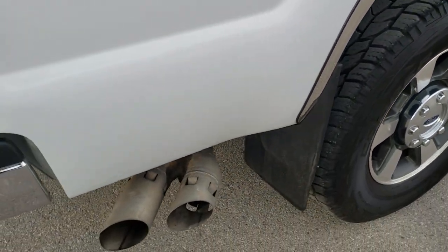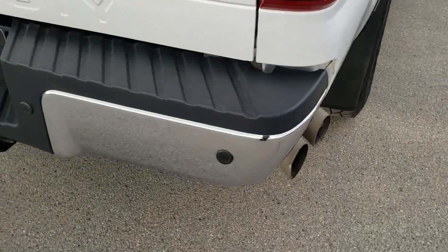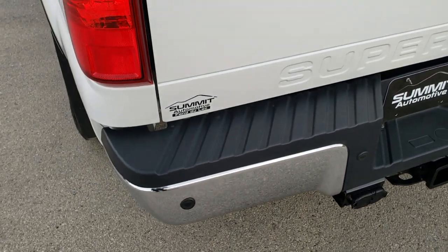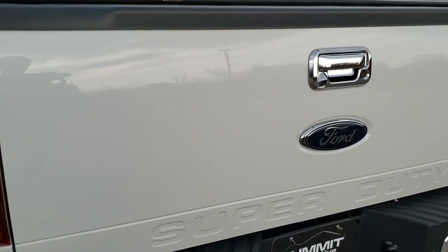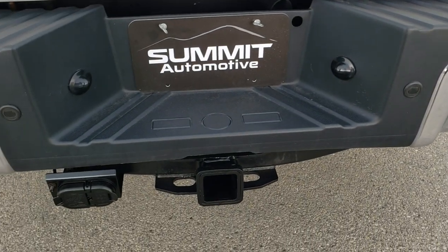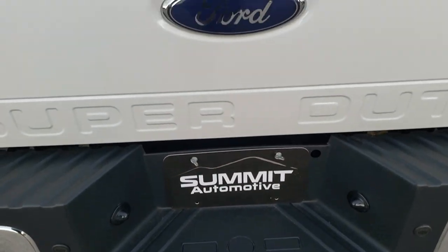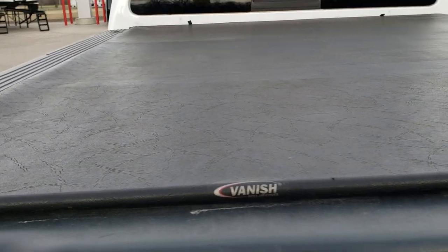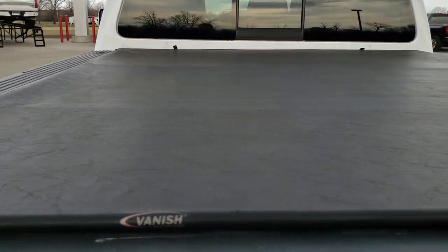As we come around to the back of the vehicle, the rear bumper is in excellent shape — didn't see any dents or dings on that. The tailgate is in nice condition as well. It has backup parking sensors, a full towing package which includes a receiver hitch, 4-pin and 7-pin wiring, and that's where your backup camera is. It is a locking tailgate. It has a Vanish roll-up tonneau cover in pretty nice condition — definitely not brand new, but didn't see any rips or tears on it.